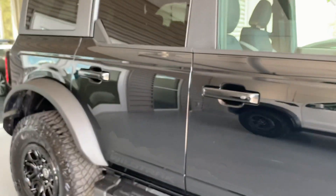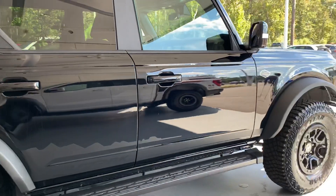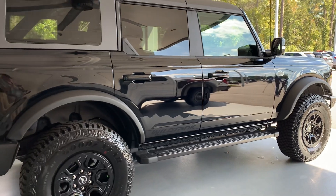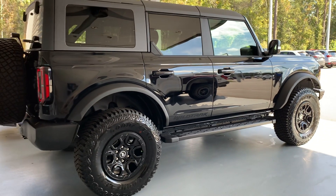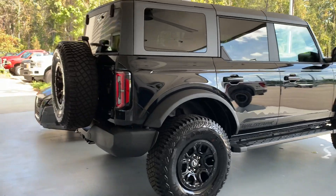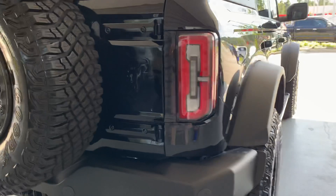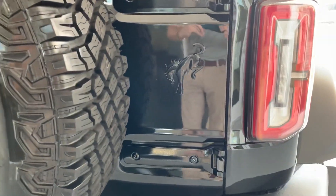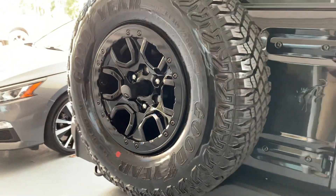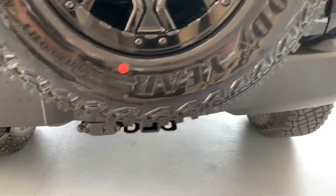Coming around to the rear, you're going to see the color-matching Bronco emblem which just sets this thing off. It matches with your 17-inch black aluminum bead-locking rims. We know those bead-locking rims are great for off-road performance. Coming around to the Bronco, we see the standard full-size spare tire in the rear — just great added capability from Ford.